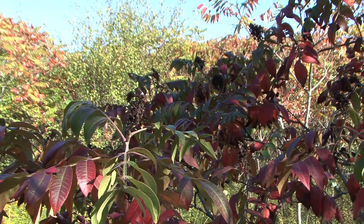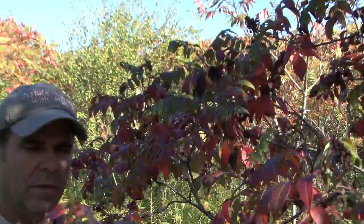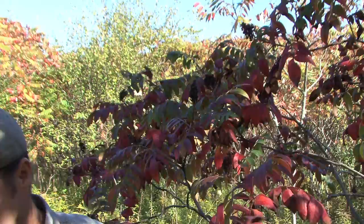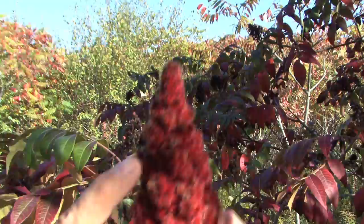Now staghorn isn't the only beneficial sumac, and upon closer observation I found that these berries were much different than what I was seeing in the staghorn. Let's have a closer look. First of all, the berries themselves — I noticed on this bushel that the berries didn't have the hairs that I was seeing normally on the staghorn. They appear to be dry. There's not a single hair on the entire cluster. These are definitely different.